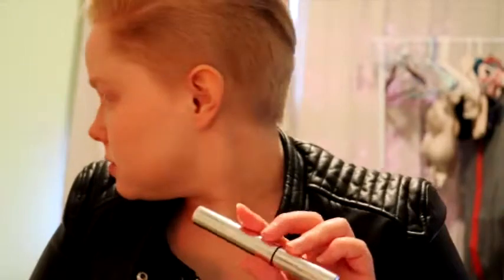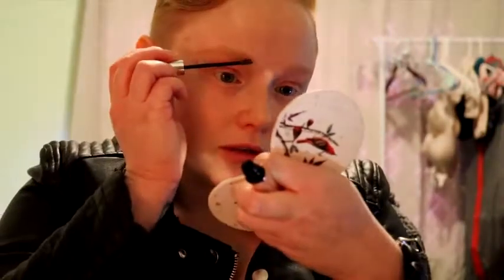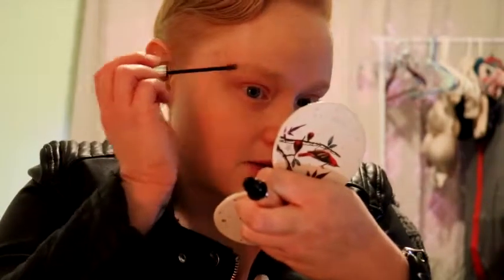Next I'm gonna put on a Julep product called Iconic Brow — it's just a clear brow gel that keeps everything in place, which is needed when you're an Avenger. You gotta make sure those hairs stay in place.